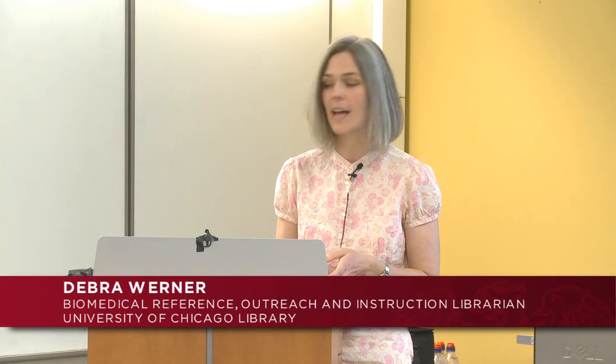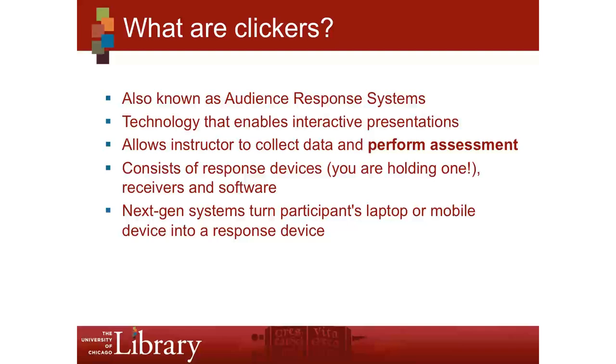I'm Deb Werner and I'm going to talk about assessment on the fly — using clickers to assess learner comprehension in real time. Everybody should have a little clicker; you may find it under your chair. Unlike Oprah, you cannot keep these — we will need them at the end. Clickers are also known as audience response systems. It's a technology that enables interactive presentations and allows the instructor to get feedback from students, collect data from that feedback, and of course perform assessment.